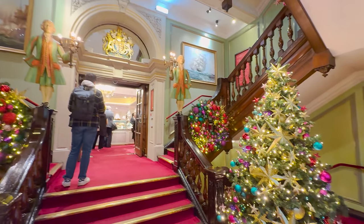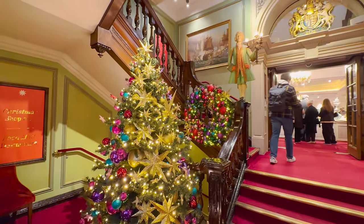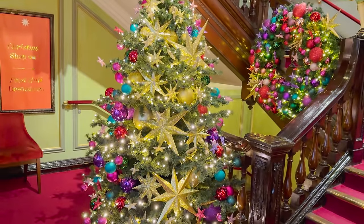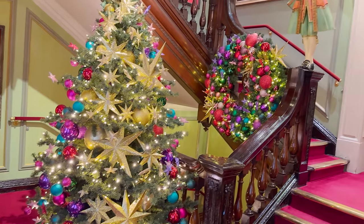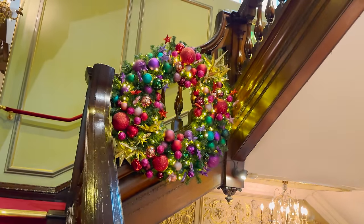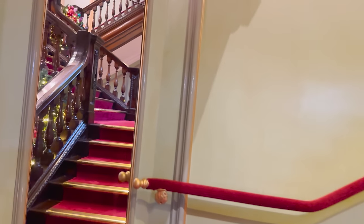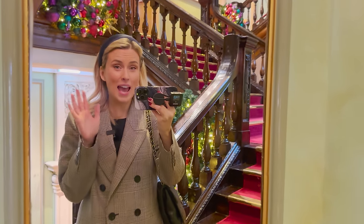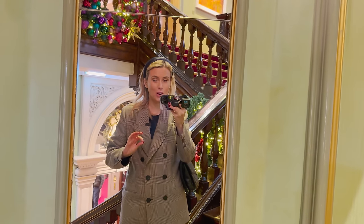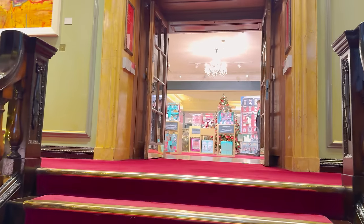If you come in the side entrance you'll get this beautiful staircase with two Christmas trees. I can't even get it in the shot on 0.5. I really like that they've put a chunk of stars in the middle there. And that wreath is mahoosive. We're going to go up to the specific Christmas store. I'd recommend popping up as early as you can, because already 10 minutes in it is busy. This is one of the most hectic stores you can come to. Maybe have a cup of tea or coffee before you come.